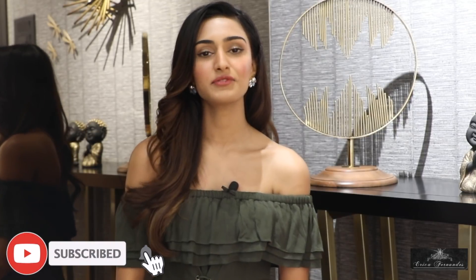Hi guys and welcome back to my channel. For those of you who are new to this channel, do not forget to subscribe and also hit the bell icon for notifications.